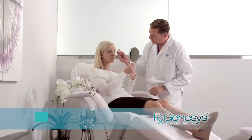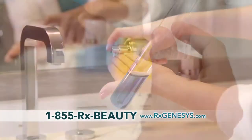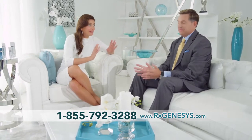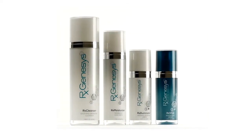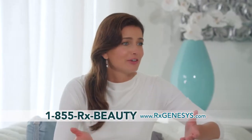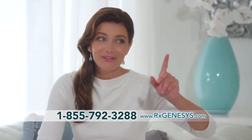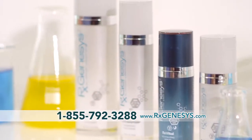After trying RxGenesis and seeing the results myself, I wanted to sit down and meet the doctor who developed this incredible system. Dr. Jeffrey Gibson is a renowned plastic and reconstructive surgeon. He developed this advanced skincare solution based on time-tested ingredients combined with the latest technologies, initially formulated for his own patients to use at home. Spending hours with my patients and sharing their skincare challenges is what really inspired me to research the most effective and innovative ingredients and technologies.